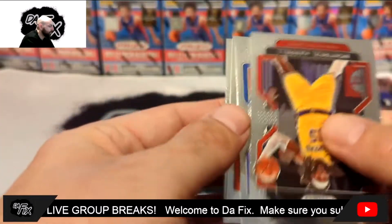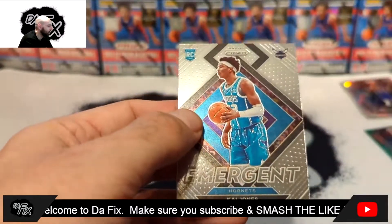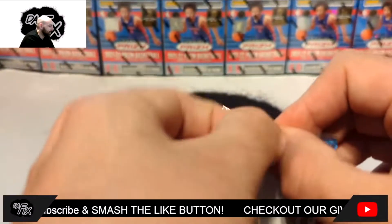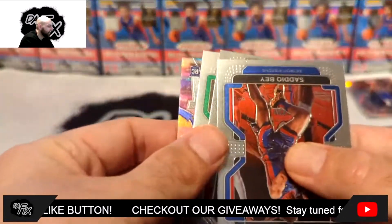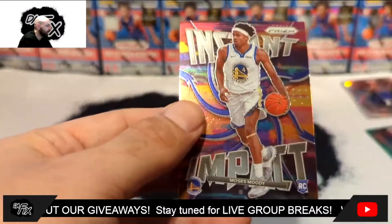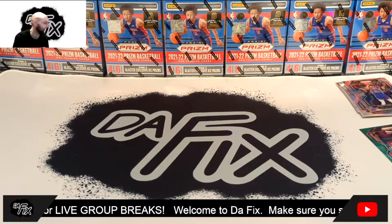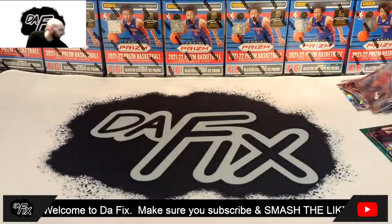Alright, here we go. This pack too — Montrezl Harrell, Aaron Wiggins, Jay Crowder, and Ty Jones. These might be the two dustiest boxes on YouTube. Last pack — can we get something? Sadiq Bey, Toni Kukoc, Dennis Schroder, and Moses Moody. Well guys, can't win them all — and that was definitely not a winner. Neither of those boxes. The best card we pulled is probably this right here.